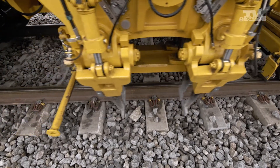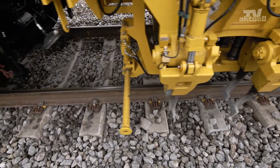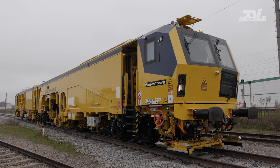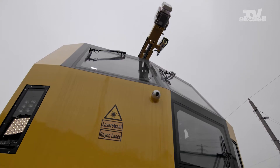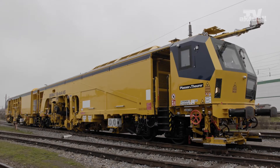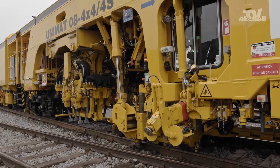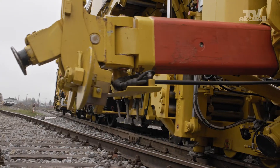The Belgian company InfraBelle already has an impressive fleet of machinery to perform maintenance work. Now, state-of-the-art machines are about to revamp and modernize the fleet. Four new Unimat 08 4x4 4S machines will be used to maintain several turnouts that run parallel to one another. They'll do the work in one shift.